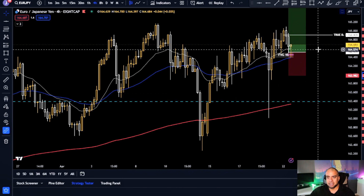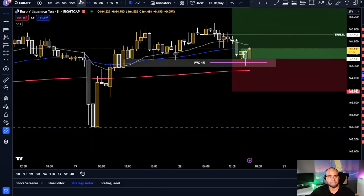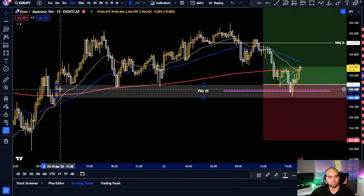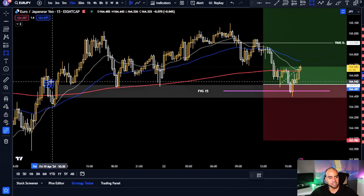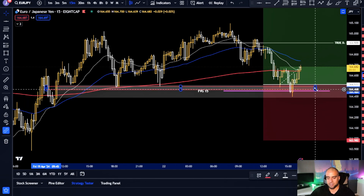This morning we had a good pullback into this 15-minute fair value gap that you can see right here. That's the fair value gap we've been using in this pullback to find our entry. If you look very closely, you'll see there's a fair value gap here that is actually overlapping.